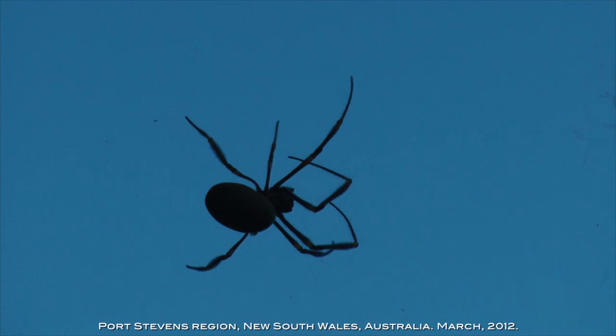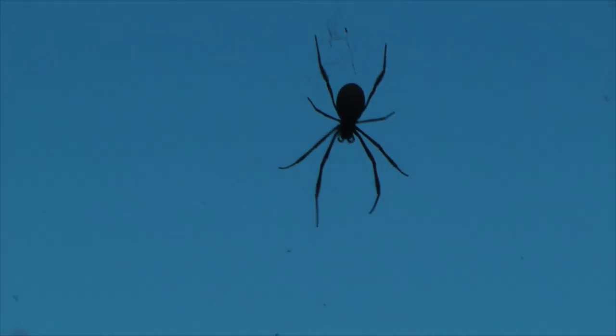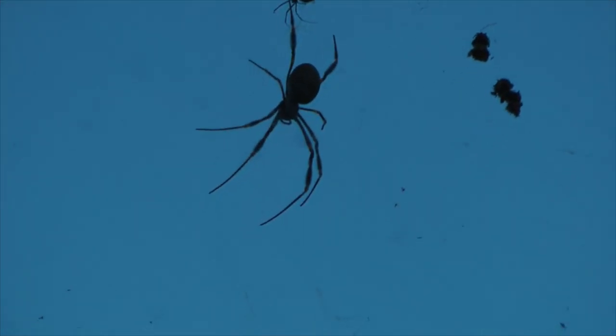And this one's mucking about on its web. It's not just a line — there's a labyrinth of web. There are a few others hanging out up here above the track.